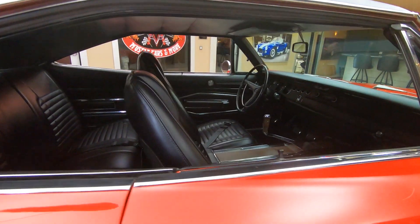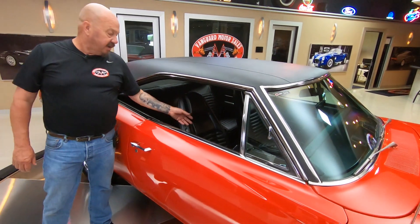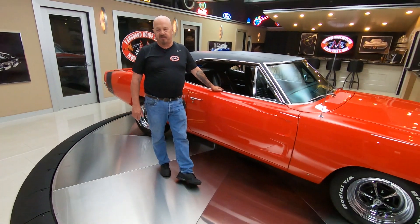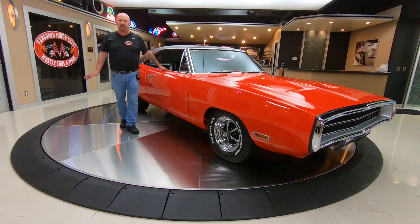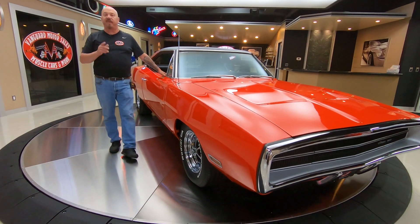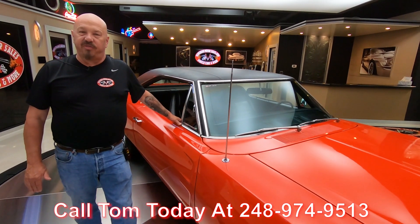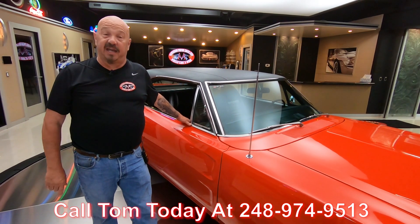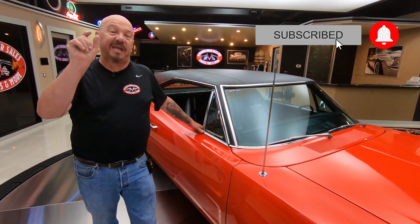Here at Vanguard Motor Sales, we don't do consignment — we own this car. We own all of our cars in inventory, and we're buying around 40 new cars every month, so we've always got new inventory coming in. If you want anything changed on this car, we've got a whole team of mechanics that can do anything to a muscle car that you may want done. Give Tom a call at 248-974-9513. We're on all social media and YouTube — if you want to subscribe, click that subscribe button and hit that little bell so you'll get a notification every time we post another video.